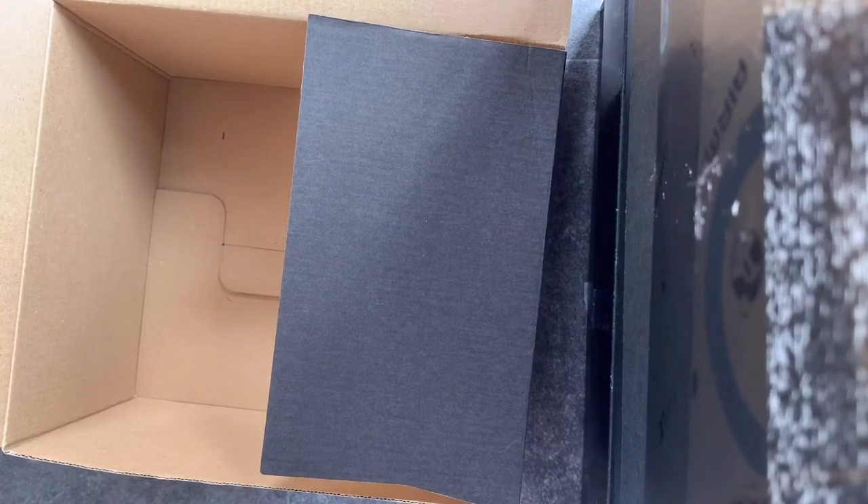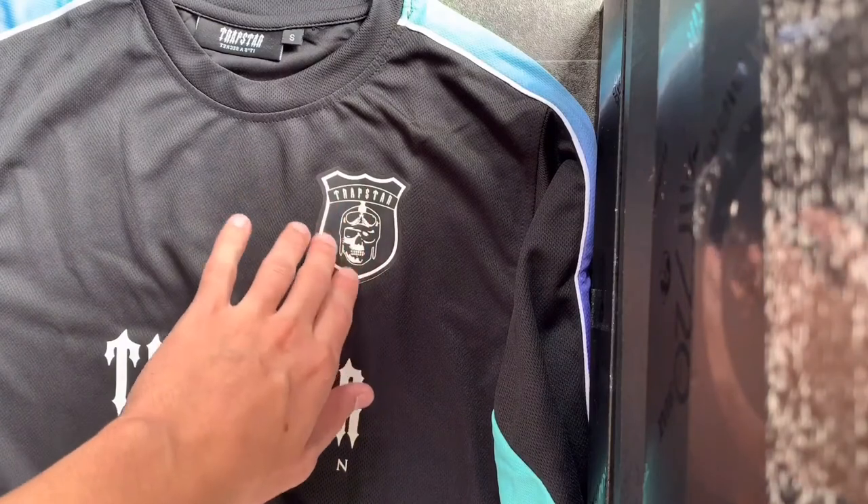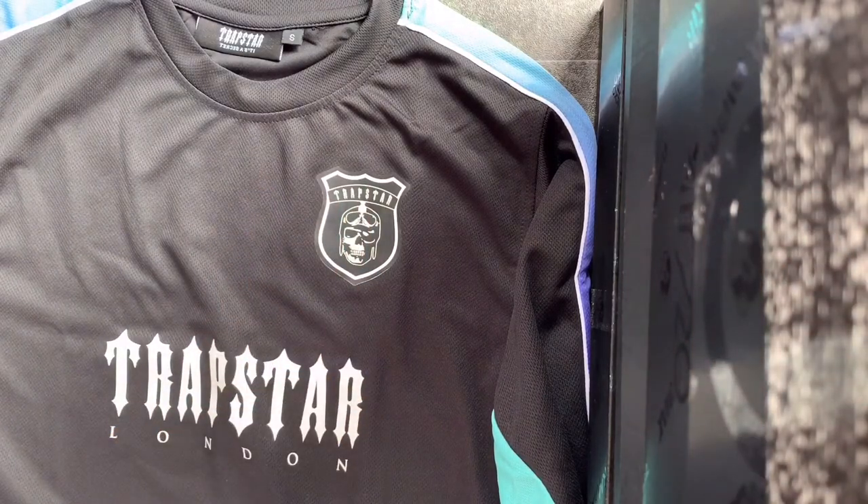I'm just going to open this so you can have a proper look at it. Packaging-wise, it's just two sheets of transparent paper. Let me remove the box and get it in frame. So there you go — this badge, I've never had one of these before. This shirt is now out of stock in all sizes.